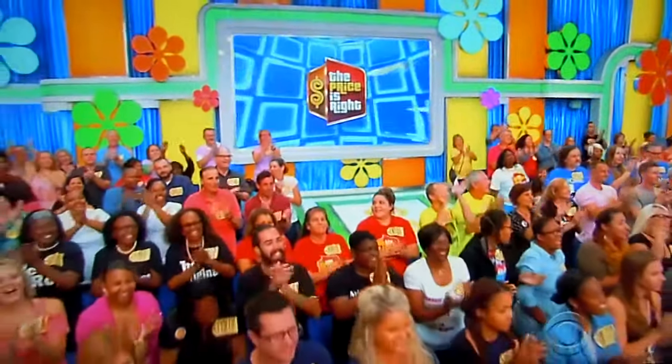Welcome to the show. Nice to see you, man. Thank you, thank you. So, where are you from? Mississippi. What do you do in Mississippi? I'm a lawyer. A lawyer from Mississippi. Nice to see you.